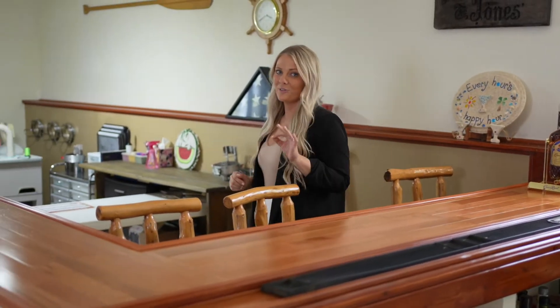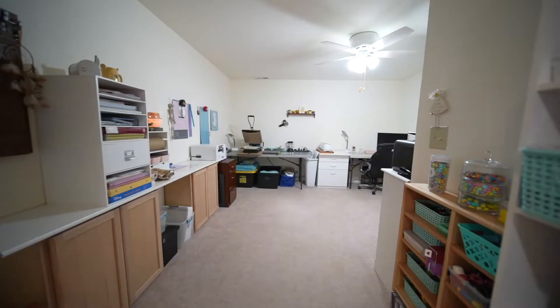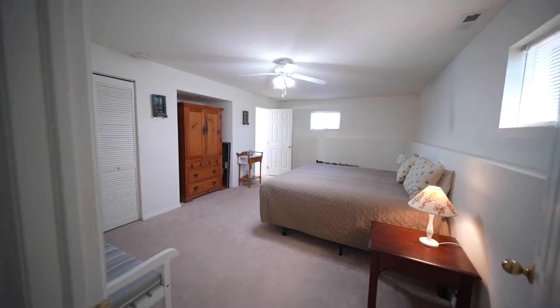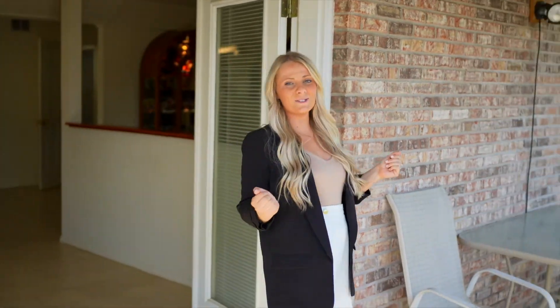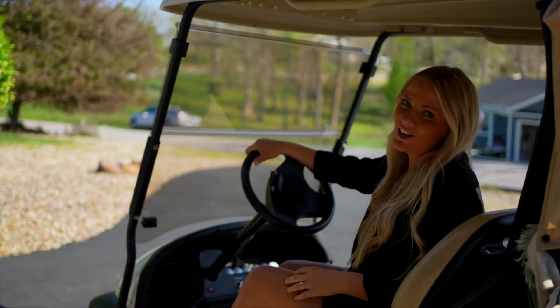The basement of this nearly 4,000 square foot home offers plenty of space for all of your hobbies and office space, along with plenty of room for entertaining. That walks out to its own private circle drive. Call me today to set up a private showing.